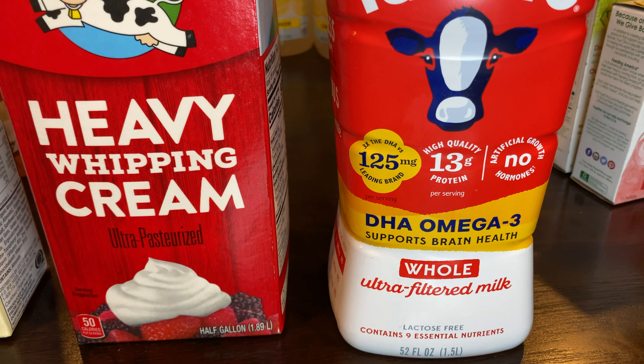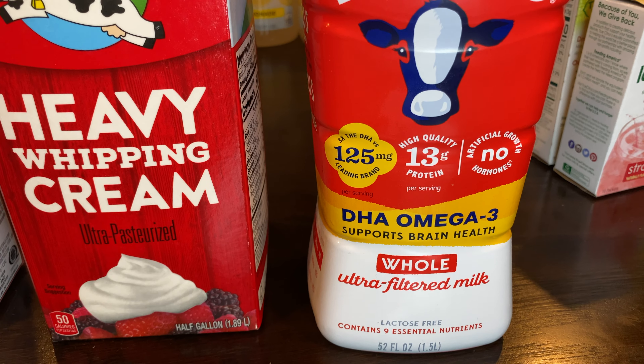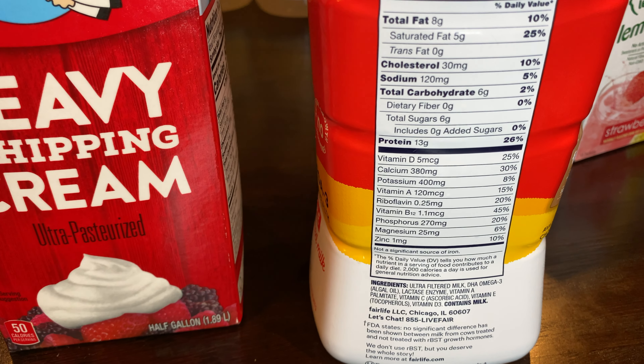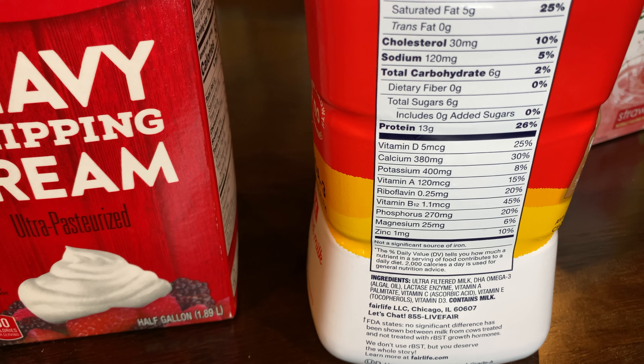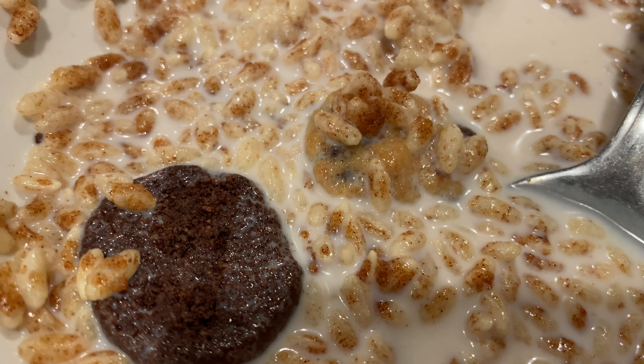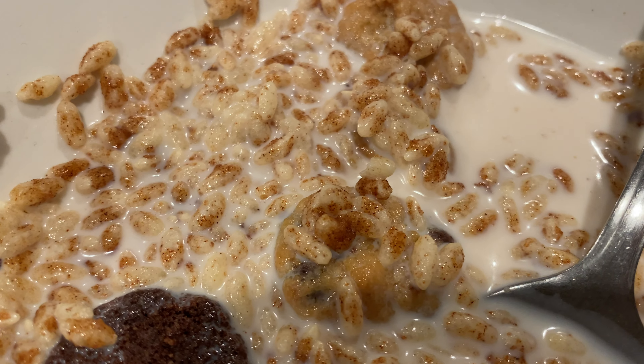This is the lowest-carb whole milk I found and it tastes really, really good. It's lactose-free and it's only six grams of net carbs. We have to find a milk substitute because we love our cereal, and this is keto — I will be sharing this in an upcoming video, so make sure you're subscribed.